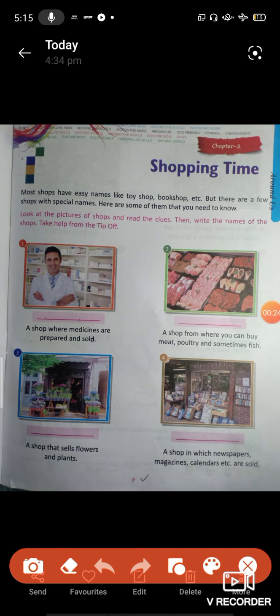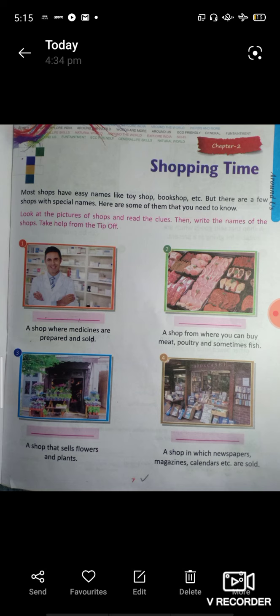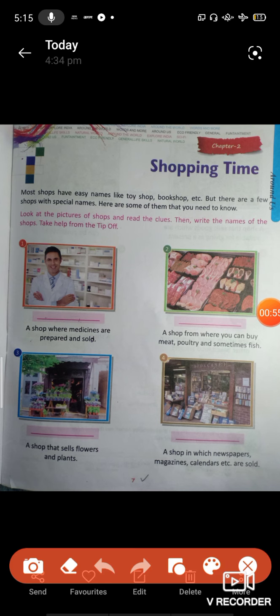Most shops have easy names, like toy shop, book shop, etc. But there are a few shops with special names that you need to know. Look at the picture of the shops and read the clues — the picture of the shops which you need to know, and the clue is to know.